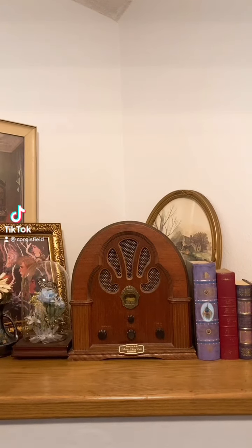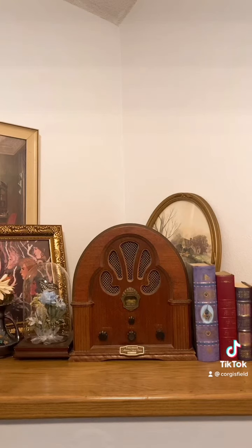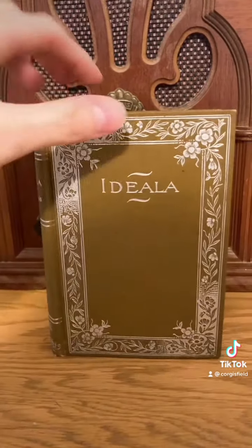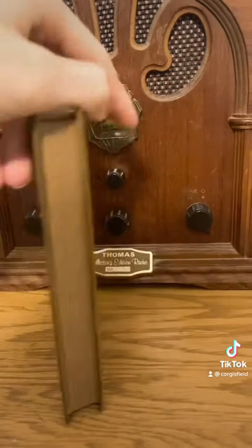I'm bored and a little bit sad, so let's do a quick tour of my antique book collection. First we have this book, which title I don't know how to pronounce — Ideala by Sarah Grand.